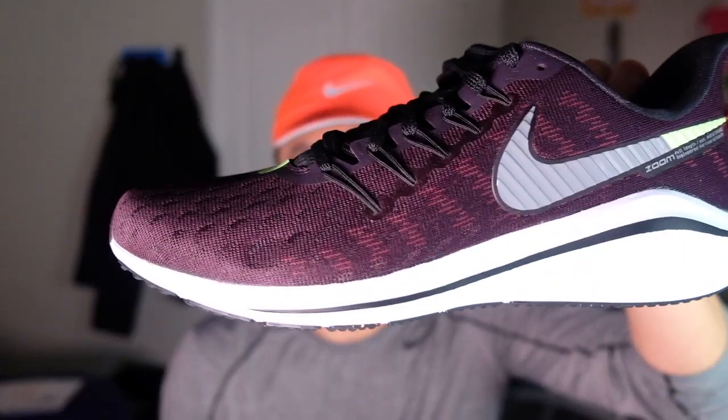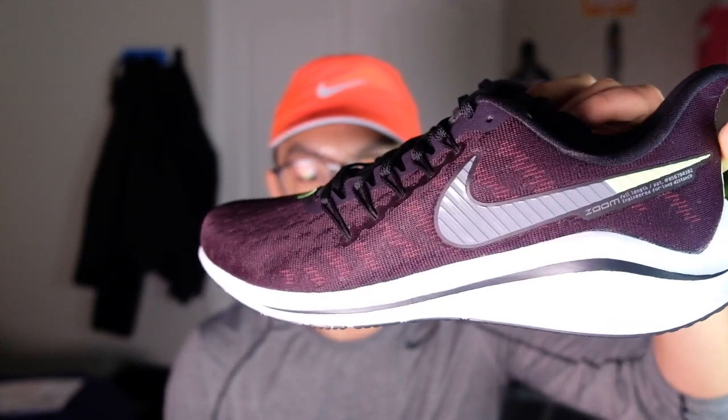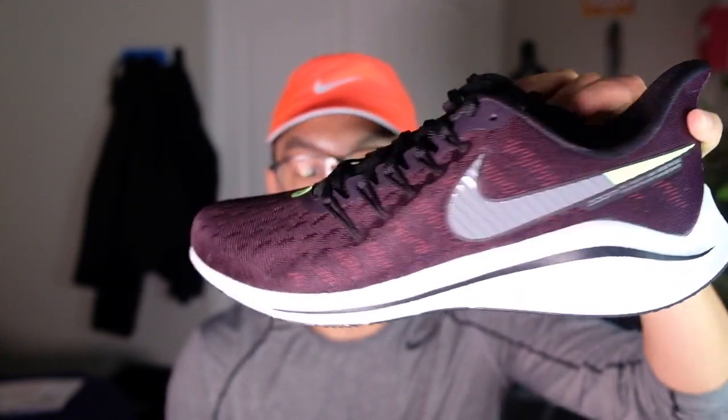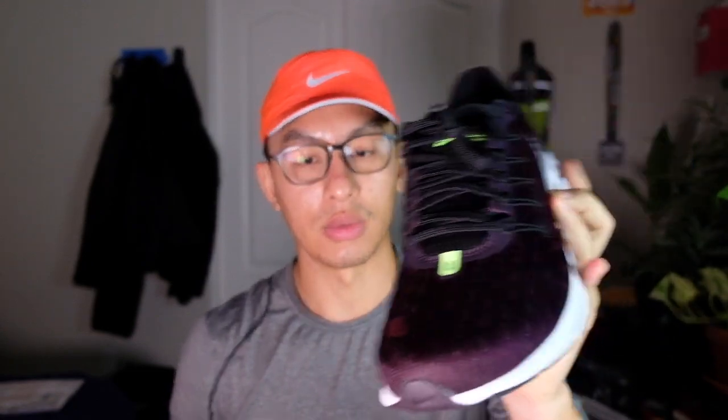The second pair in this box is the Nike Vomero 14 — the burgundy ash colorway. This looks really sick; there's some vault green as accents. It's a pretty dope colorway; the burgundy ash looks amazing. It's a little different, and I'm really excited to try this shoe — everything just looks amazing on it.